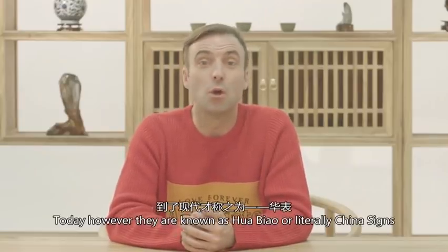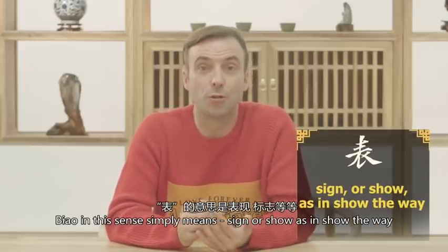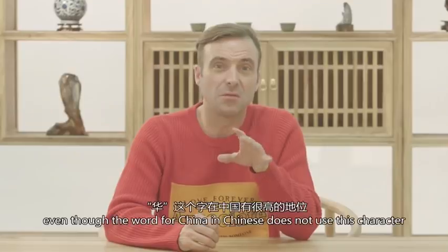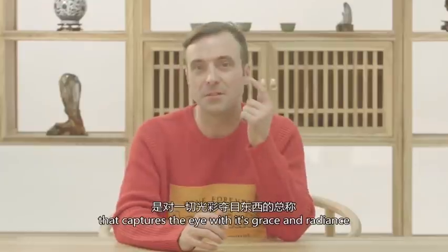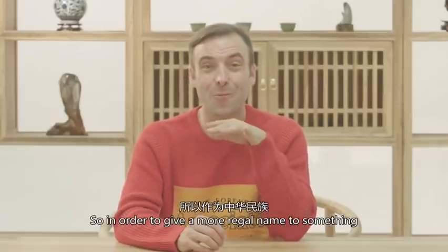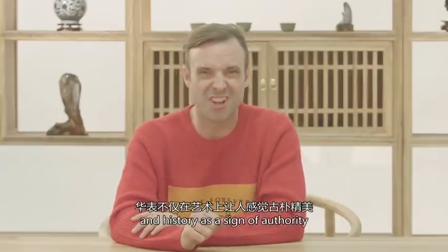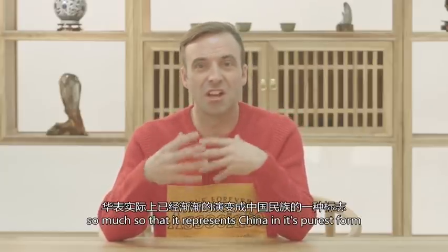Today however they're known as hua biao, or literally China signs. Biao simply means sign or show, as in show the way. The interesting part is that hua as a character represents China, even though the word for China in Chinese doesn't use this character. It could be suggested that this early hua refers to anything that captures the eye with its grace and radiance. So it makes sense that it's been revered as a symbol of blossoming beauty ever since ancient times. In order to give a more regal name to something which has come to represent Chinese culture over the years, the forever pole became the flower sign. Hua biao holds the way to tradition and history as a sign of authority — a very close relation with Chinese culture, representing China in its purest form.